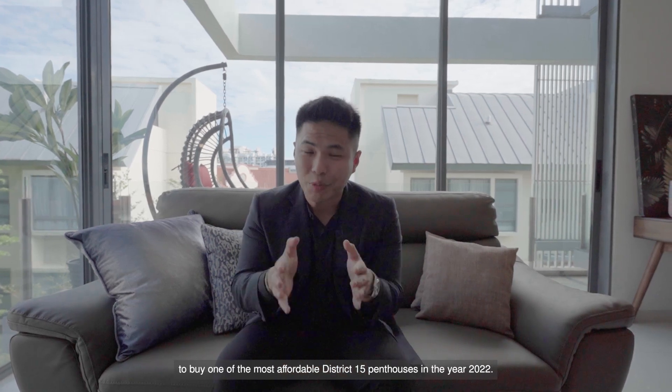My name is Jervis, I'm from J&A Real Estate, and thank you so much for watching this episode of J&A Unlocked.